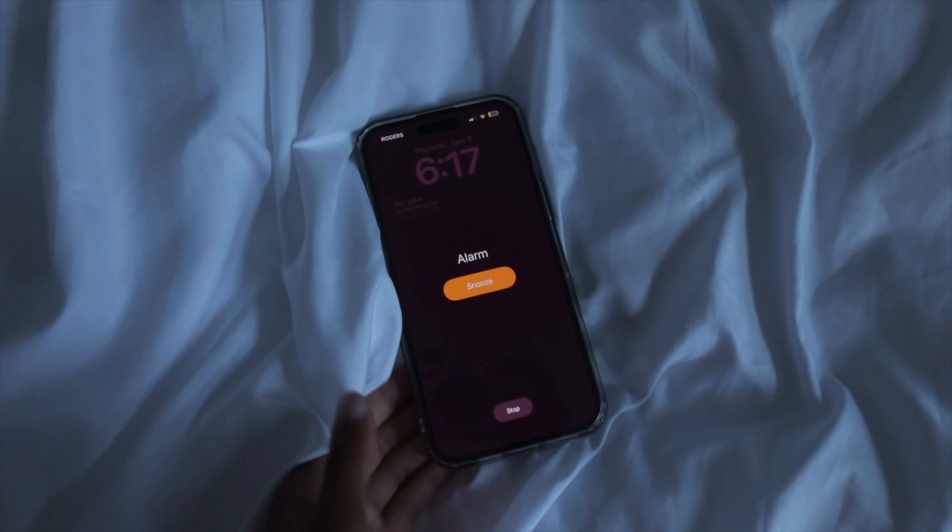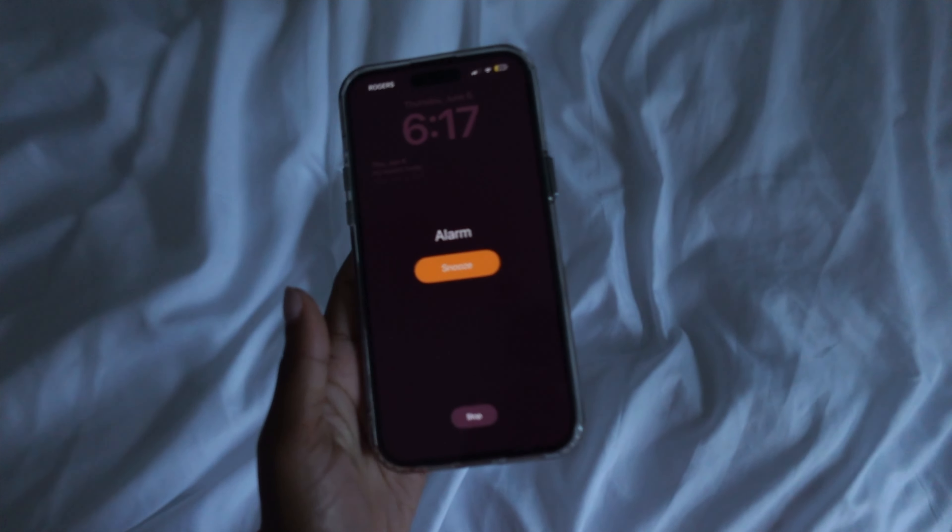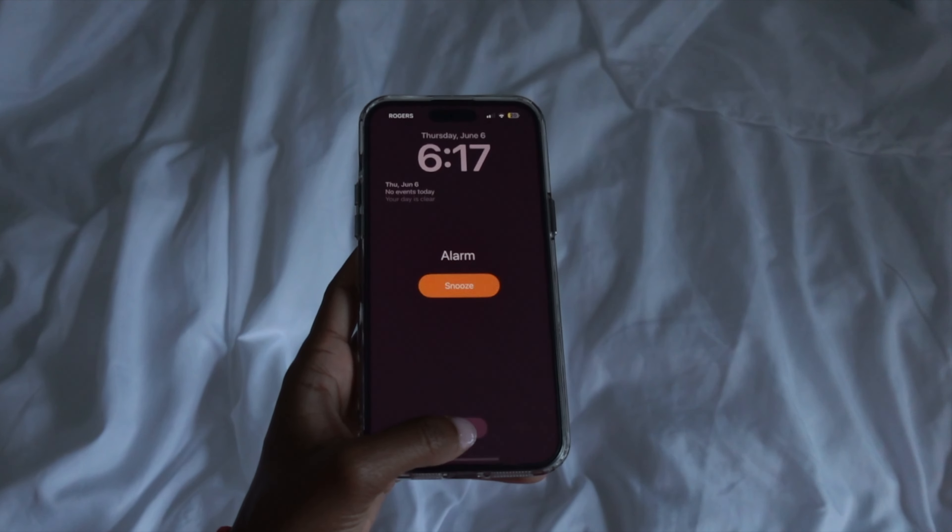My day starts when my alarm goes off at 6:15. I have that on Monday through Friday. Then I get up and begin making my bed. This is a great first step to start the day — it gives you a boost and helps you feel accomplished and productive. It also makes my room look ten times better.